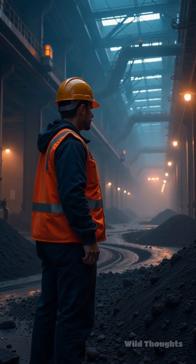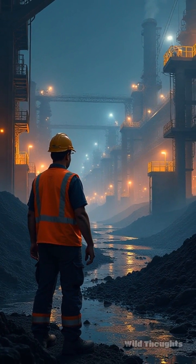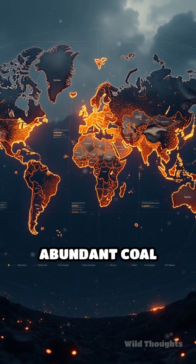Coal liquefaction is a transformative process that converts solid coal into liquid fuel, enabling a more versatile energy source. This process can help meet the increasing global energy demands while utilizing abundant coal reserves.